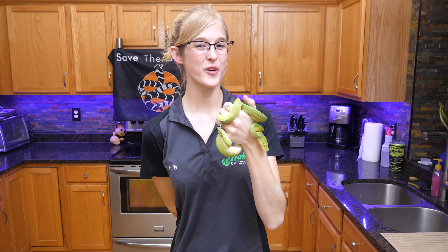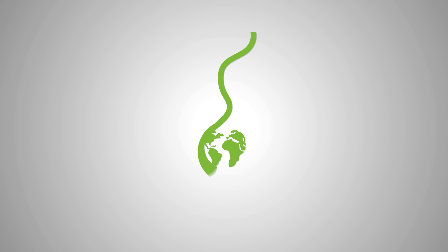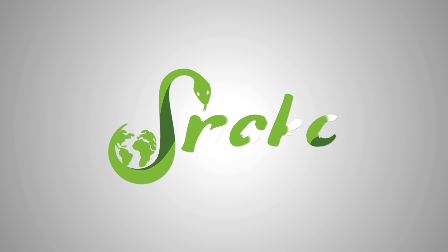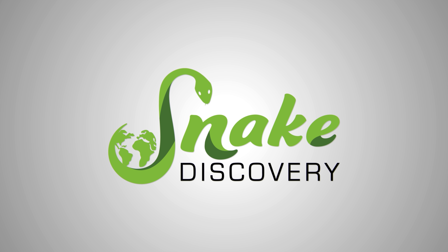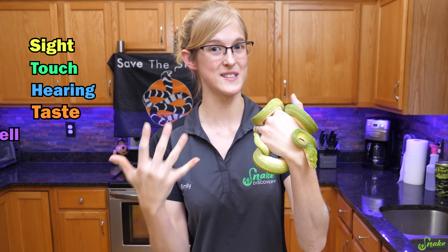Hey everyone, this is Emily, and today we are going to talk about how a snake's senses compare to ours. The five senses that we as humans have and that we're going to cover in today's video are sight, touch, hearing, taste, and smell.